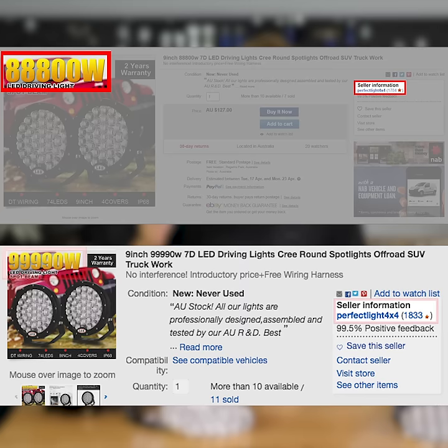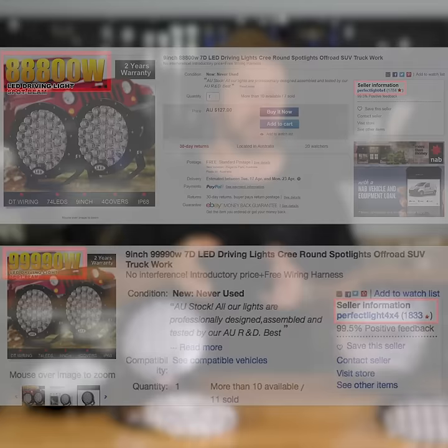Since we purchased them, the seller has upped their lies even more — going from 88,800 to 99,990 watts. And don't even get me started on their claim of 8 million lumens. It's laughable, but they keep getting away with it.